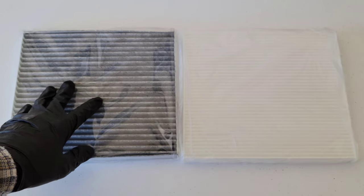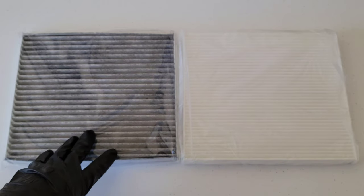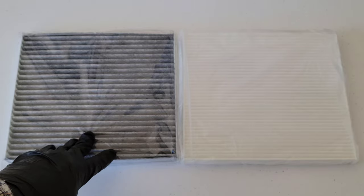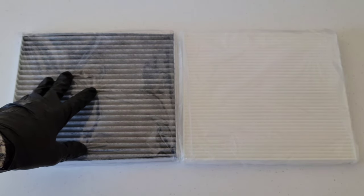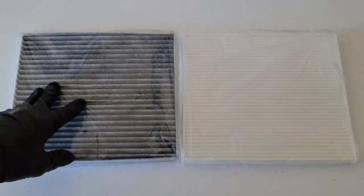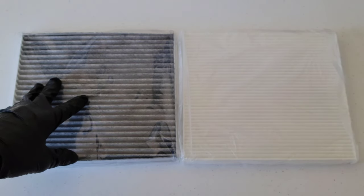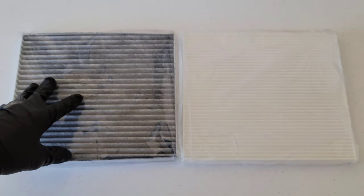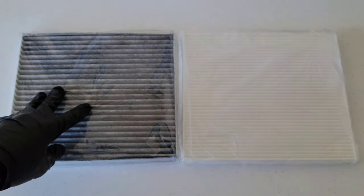In the activated carbon filter here, the black layer that we see throughout is the activated carbon layer. You may have also heard this referred to as activated charcoal. This layer consists of small bits of processed carbon that are very porous, and these can absorb volatile organic compounds, or VOCs, and odor molecules.